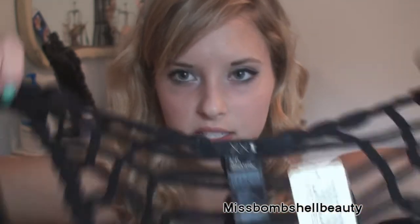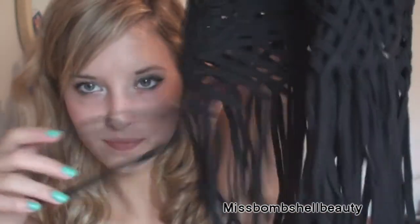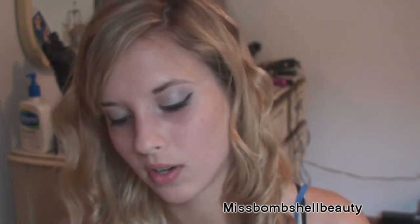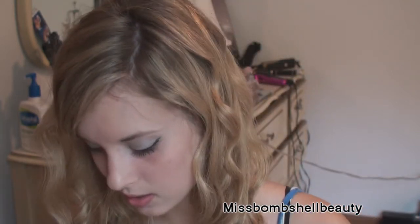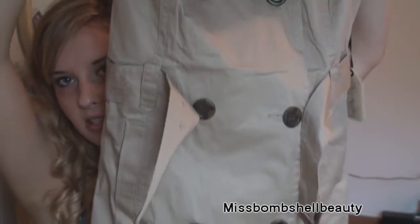The next thing is this cardigan — it's just fringe at the bottom and black, and this was more expensive for Forever 21 at $24. You can also tie it with this little tie. Next thing is this jacket that I saw — this is what it looks like.